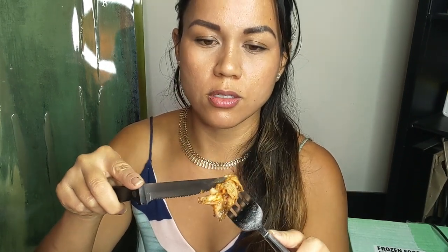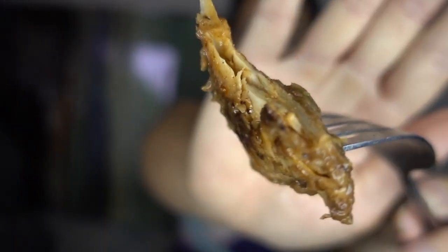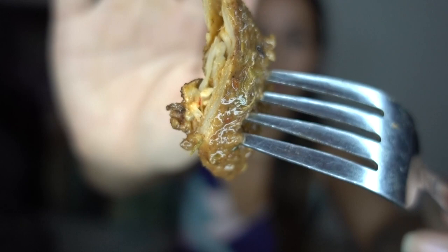Yesterday I took some of this Cajun Daring chicken and marinated it for a little while in a jerk sauce that I made at home. I wanted to see if it would actually take on flavors like normal chicken would, and you can see that the jerk sauce does go through to the different layers.